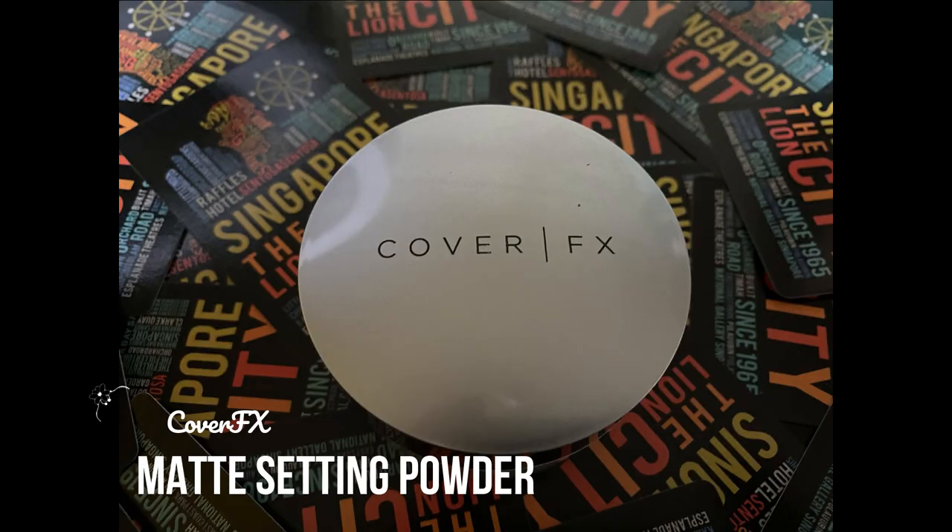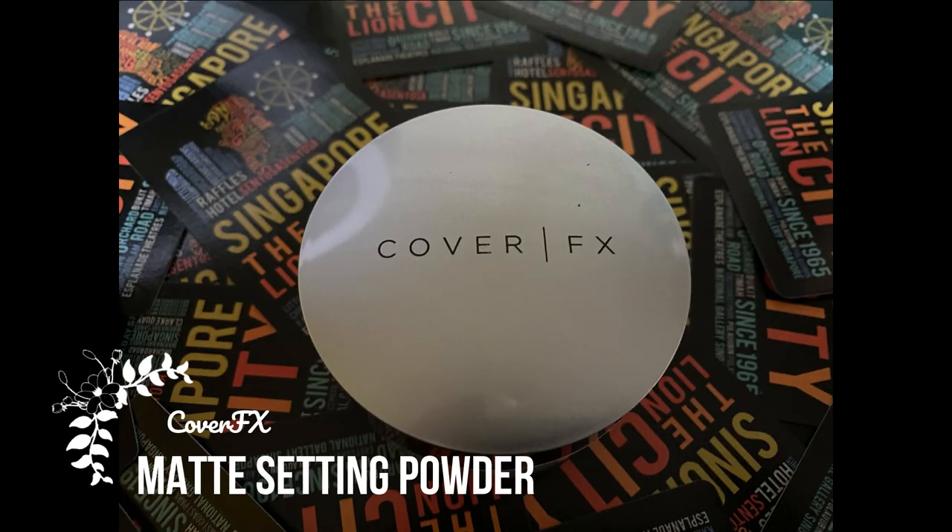I'm going to set the concealer with my Cover FX Matte Setting Powder — just a tiny bit applied with the same beauty sponge to set the concealer on the eyelids.